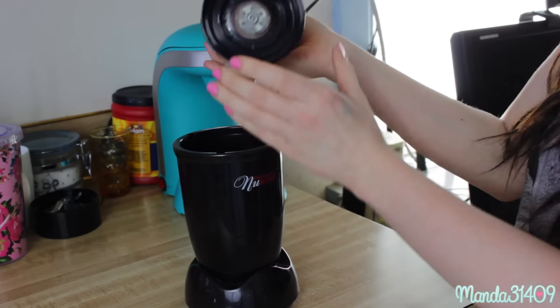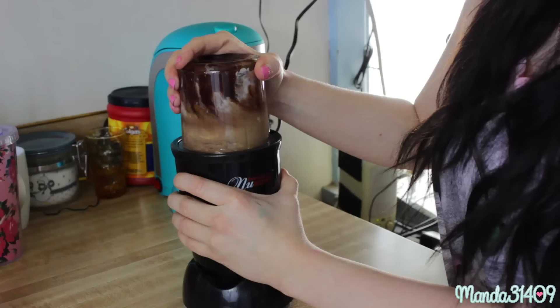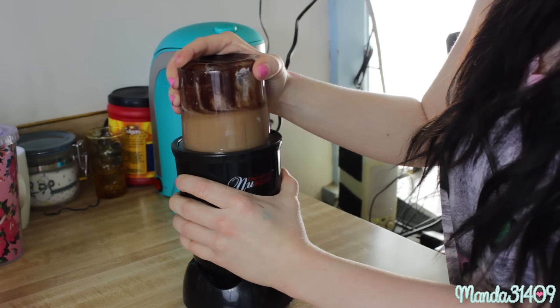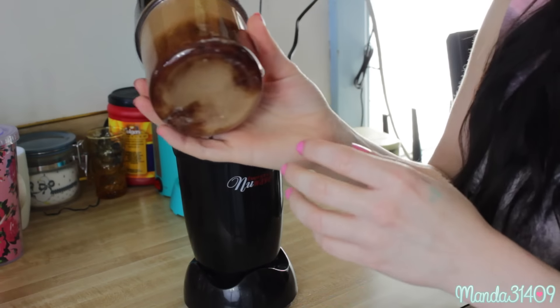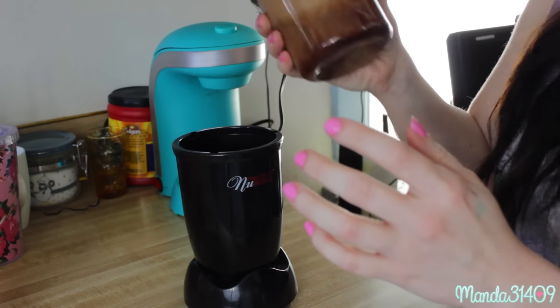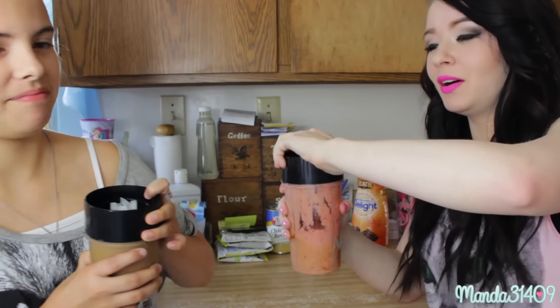Ew, it looks like a strawberry smoothie. Oh my God, you can see the toothpaste. Can you blend it up better? So now we're going to open them up.